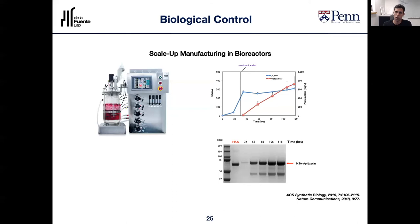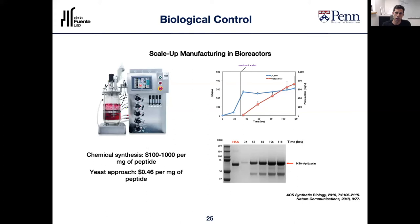How does this compare in cost to traditional methods? With traditional solid-phase chemical synthesis, to generate one milligram you need between $100 and $1,000. Using this yeast-based synthetic biology system, you can do it for less than $1 — though admittedly this doesn't include purification costs that would add more to each process. Nevertheless, we're excited about the prospect of using living medicines as production machines to manufacture and produce these therapeutic peptides and proteins at scale.